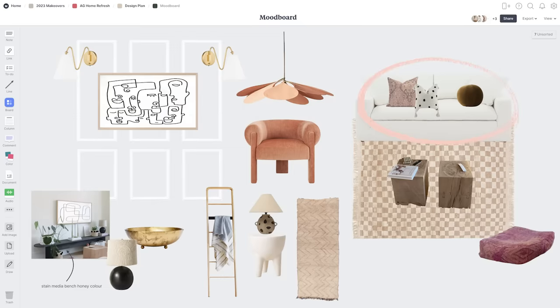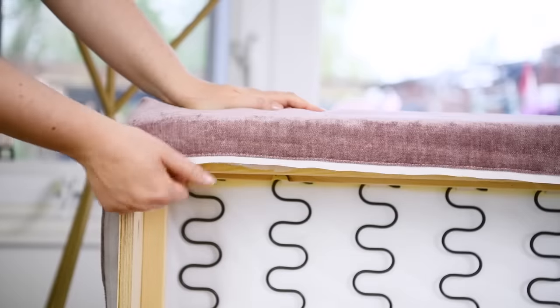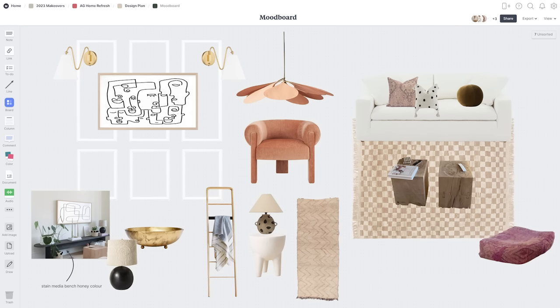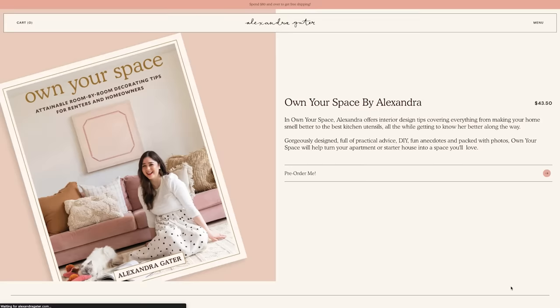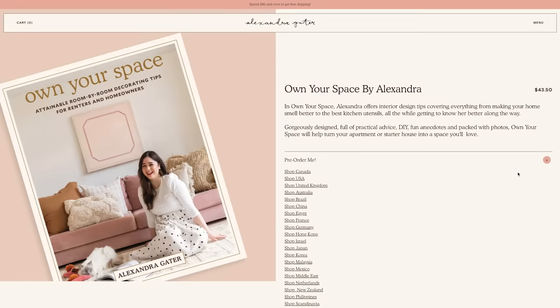Probably the biggest change is the sofa — I'm getting rid of the iconic pink sofa that's been with me for five years. It's an IKEA sofa with a BEMS pink velvet cover. I really want to bring comfort into this living room, so I'm going with a Sunday's sofa that looks and feels like it could be a bed. The good news is the pink sofa will be archived on the cover of my debut coffee table book, 'Own Your Space.' I'm a published author as of April 25th, 2023 — pre-order links are down below.